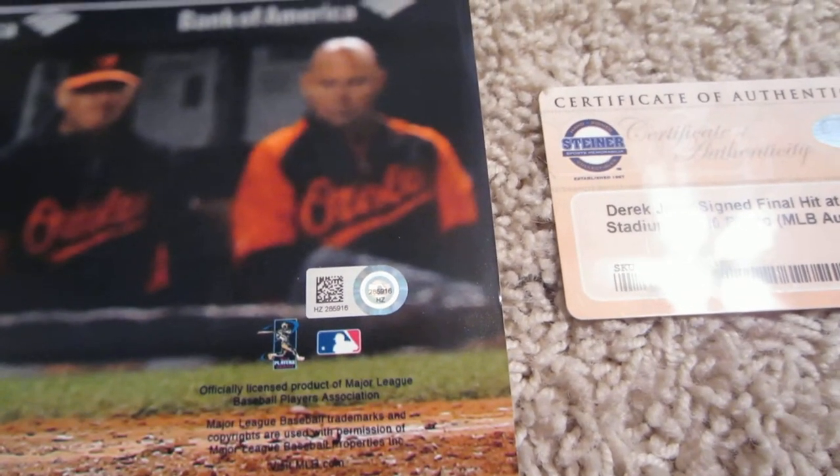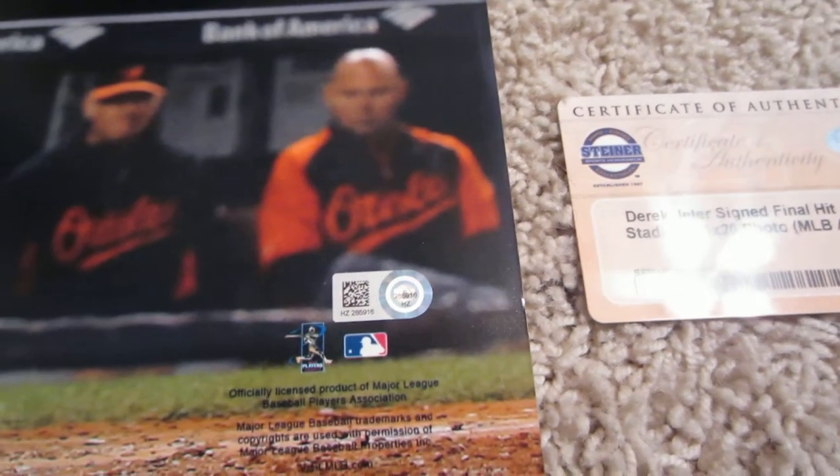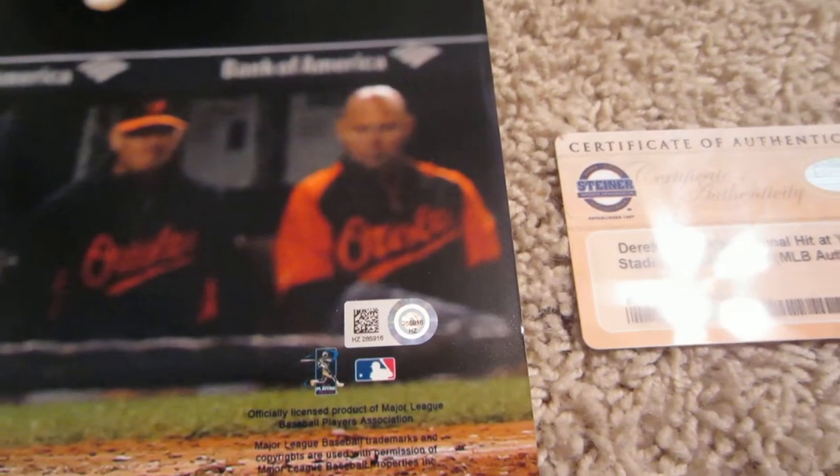That's verified at MLB.com/authentication. When you type that hologram number in there, it will state the item and the date that it was signed.